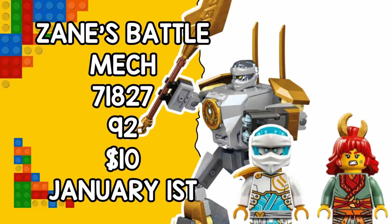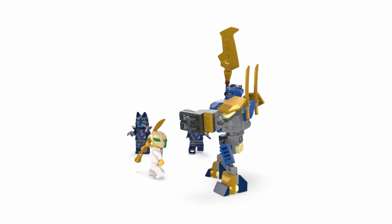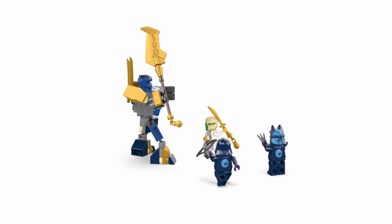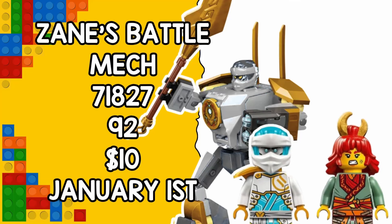Last but not least is set 71827, Zane's Battle Mech, which comes with 92 pieces and will go on sale the 1st of January for just $10. Zane's mech will apparently resemble Jay's from set 71805, even down to the two swords it has. There will be three minifigures included in the set: Wildfire, Zane, and one of the Forbidden Five.